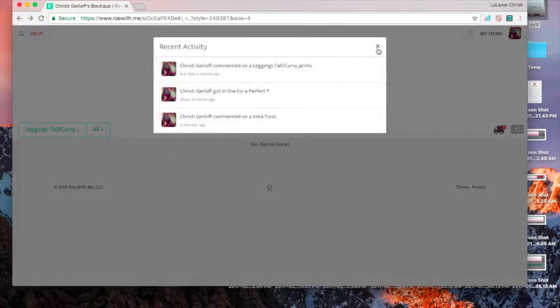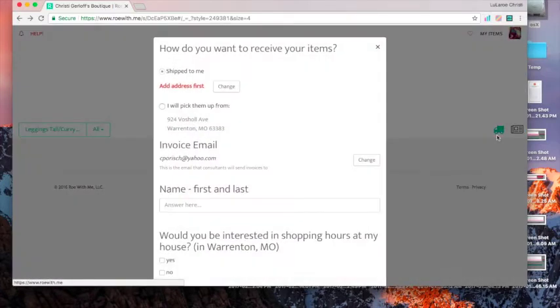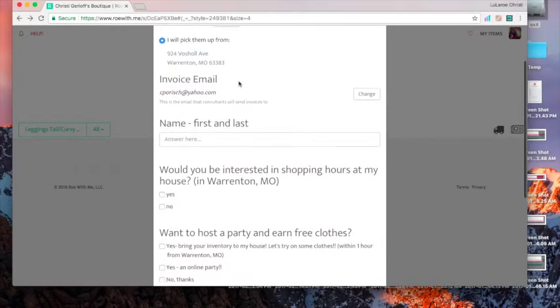If you click on the little newspaper icon it'll show you what's been going on in the party. The truck icon is to check out, so once you're done shopping you fill that out.